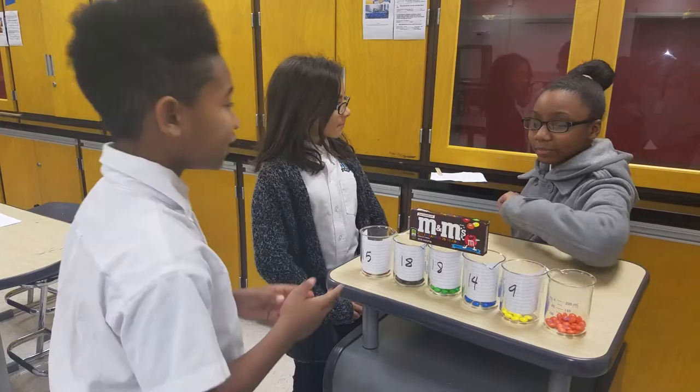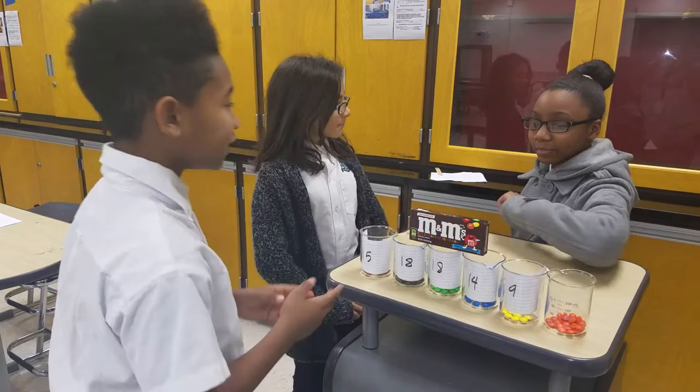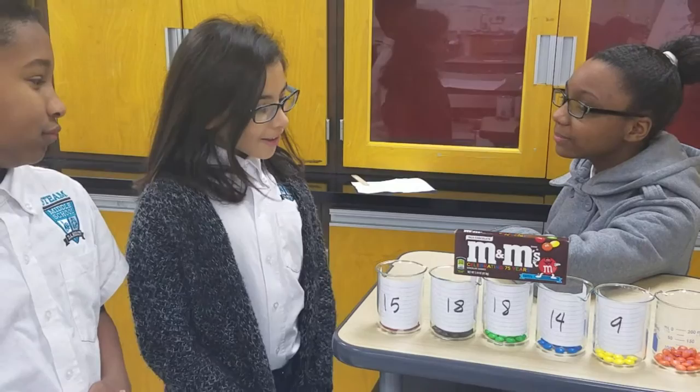So we took a bag of M&Ms and sorted them into groups by color, then we counted them to see if there are 30 brown, 20 yellow and red, and 10 green, orange, and blue.